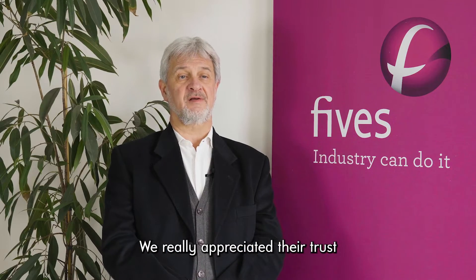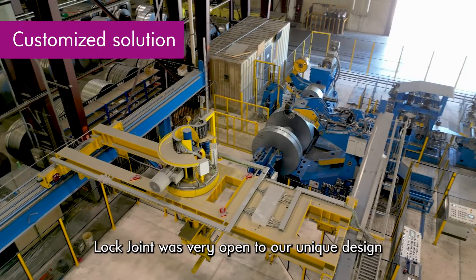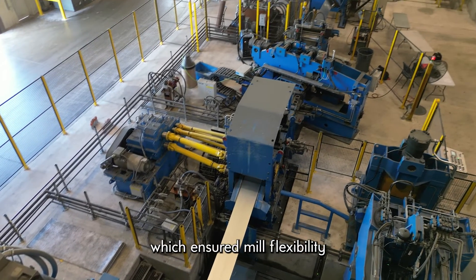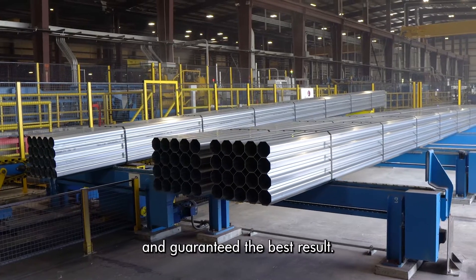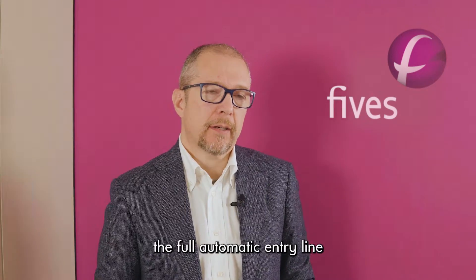We really appreciated their trust in our technical expertise and experience. LockJoin was very open to our unique design, which ensured mill flexibility and guaranteed the best result.